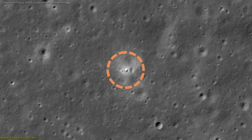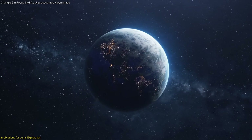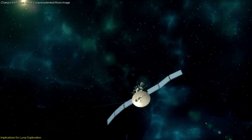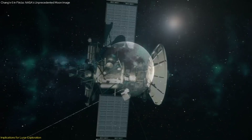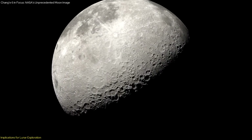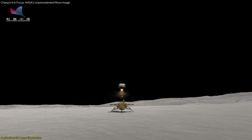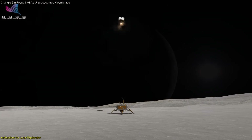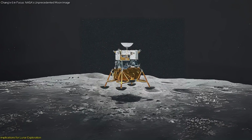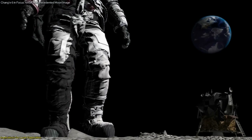The successful imaging of Chang'e 6 by NASA's LRO highlights the importance of international collaboration in space exploration. Despite the competitive nature of space missions, the exchange of data and resources between nations can lead to greater scientific discoveries, validating achievements and contributing to a collective understanding of lunar science. The success of Chang'e 6 also sets a precedent for future lunar missions, demonstrating the feasibility of conducting sample return missions from the Moon's far side. Upcoming missions, such as China's Chang'e 7 and Chang'e 8, aim to further explore the lunar south pole and test in situ resource utilization techniques, paving the way for a sustainable human presence on the Moon.